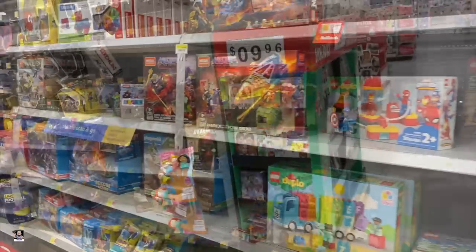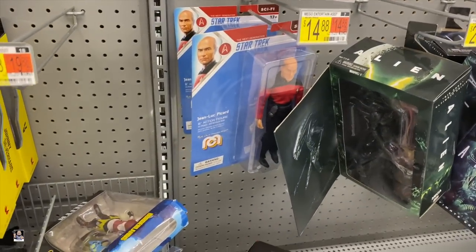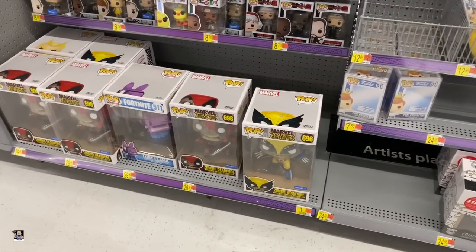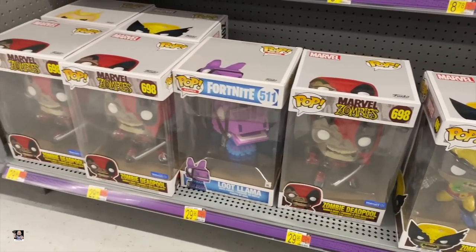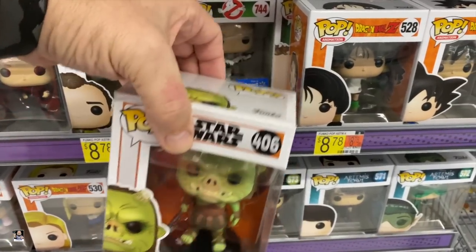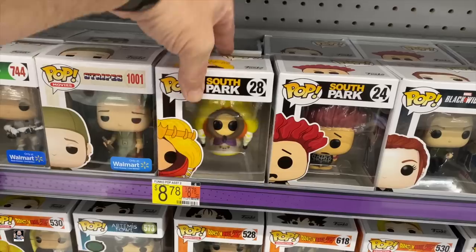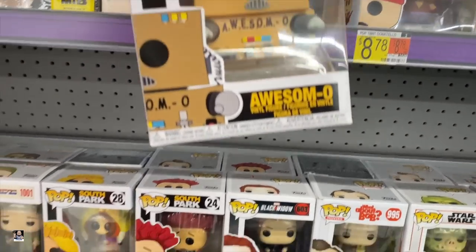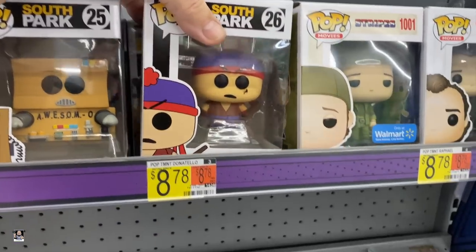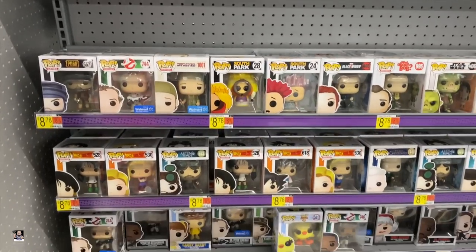Let's go check out some Funko Pops. Apologies — it is loud over here. There's Deadpool, Jean-Luc Picard, Batman. Still got some of the 10-inch Zombies — there's Wolverine, Deadpool. Pop-wise, not a lot. We've got the Gamorrean Fighter — pretty cool. Some more South Park stuff: there's Kyle, Kenny. Also got Awesome-O — that's actually pretty cool looking, I like that one. Nothing else is jumping out at me, guys. Let's head out to the car.